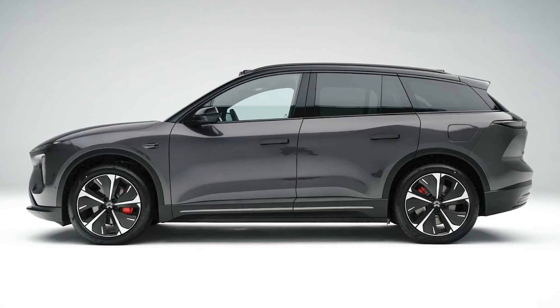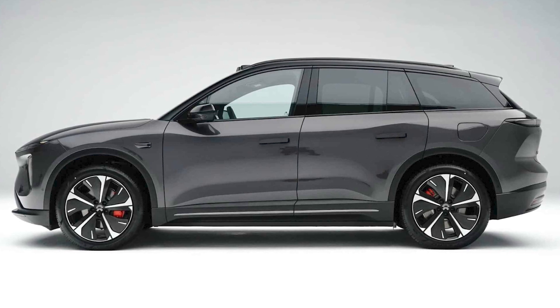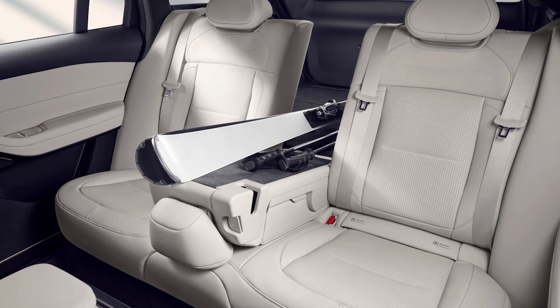No, it's not a cheap knockoff, but a stylish electric crossover with a whopping range of almost 1,000 kilometers. Yes, you heard that right? This car can take you to the moon and back. Well, not exactly, but it's still impressive.